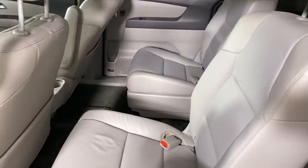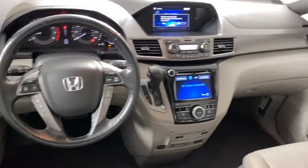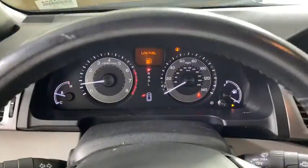Power windows, rear window defroster, compass, and power moonroof. Take this vehicle for a spin and see why so many shoppers are now proud owners.